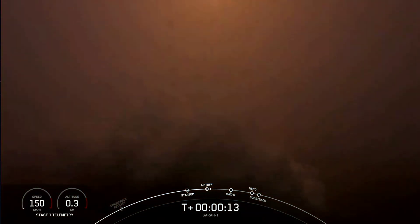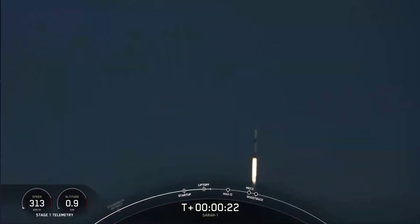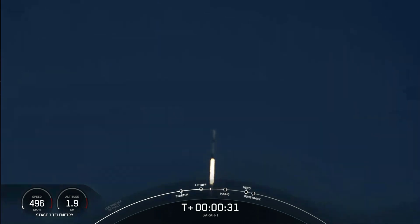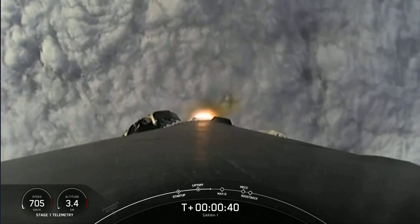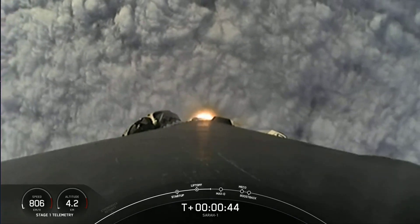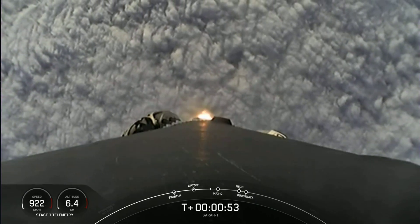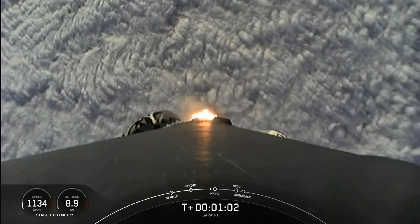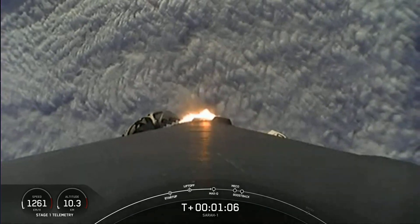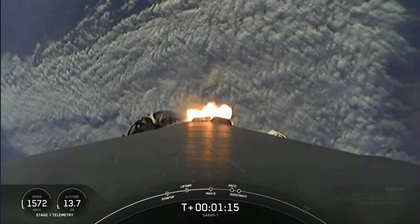Vehicle pitching downrange. Stage 1 propulsion is nominal. We are just over T-plus 40 seconds into flight, and we saw Falcon 9 pierce the cloud layer — it is up heading into space. Right now the Merlin engines are throttling down for a period known as Max-Q. This is where the vehicle will experience the highest amount of stresses. Vehicle is supersonic. Max-Q. With Max-Q behind us, we are throttling the engines back up to full power.